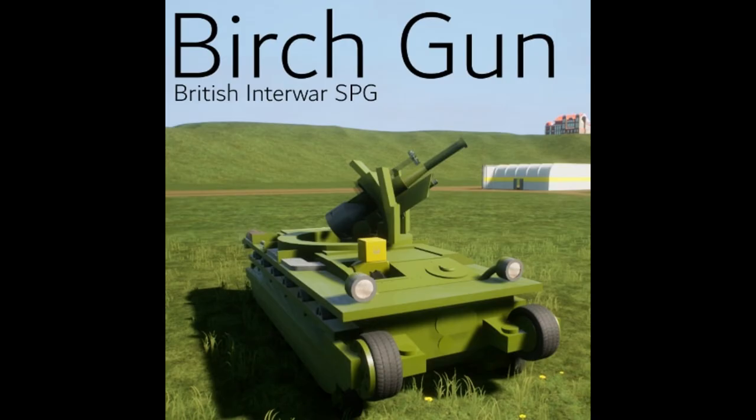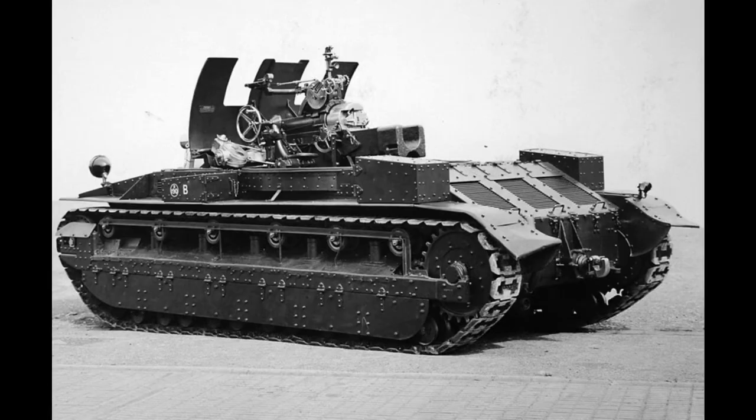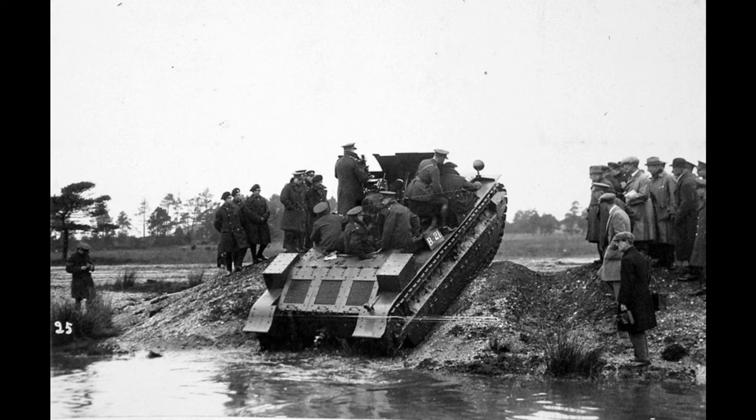The Birch Guns were used in the experimental mechanised force manoeuvres of 1928, but by 1931 they had all been removed from service, and the British Army would not get a self-propelled gun for another 11 years.